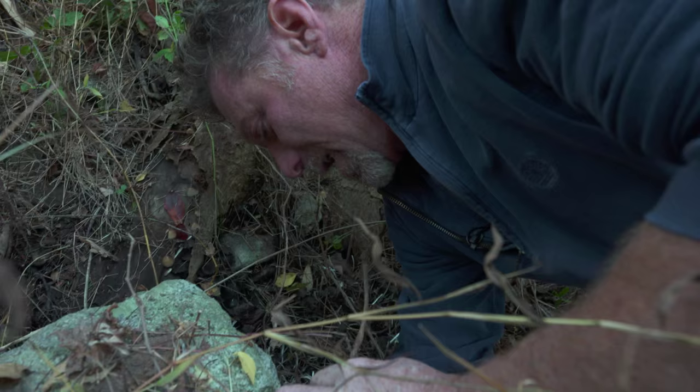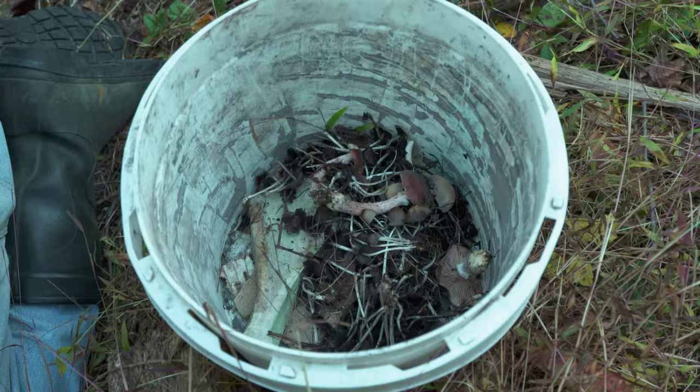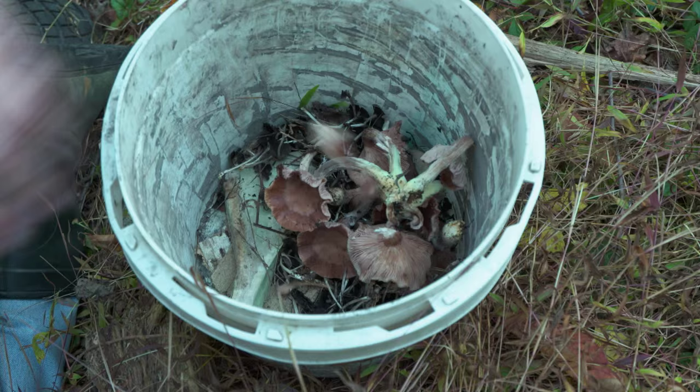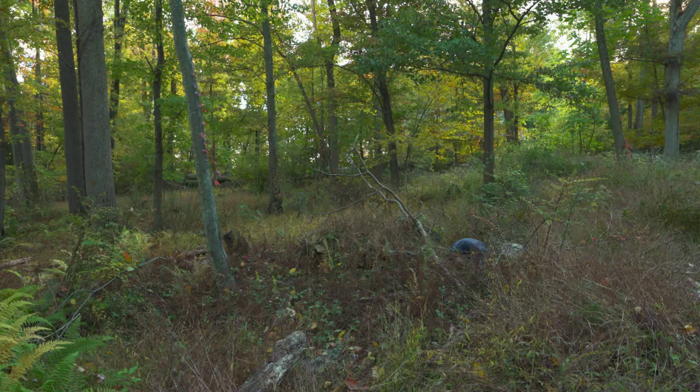Mushroom spores get sent out into the air and they float forever — many of them never settle. So they're in the air all the time. Every breath we take, from the first breath to the last breath, there's probably a couple of mushroom spores in there. That looks very shiitake-like — it's not. But that'll spore white. There's probably more back down here.